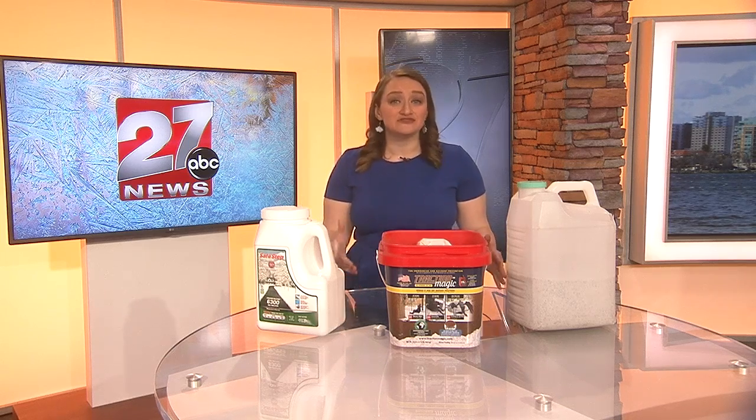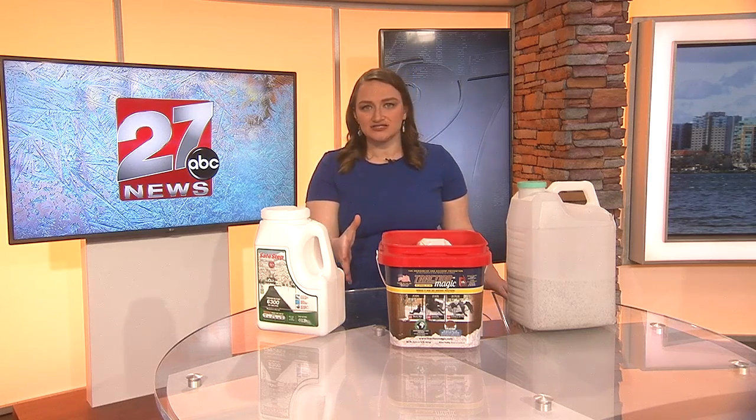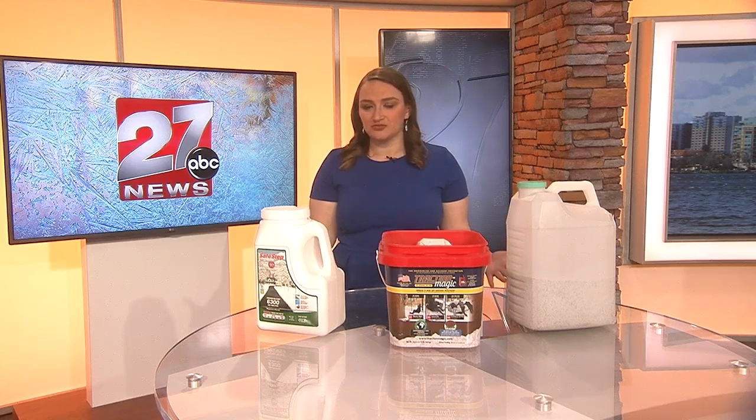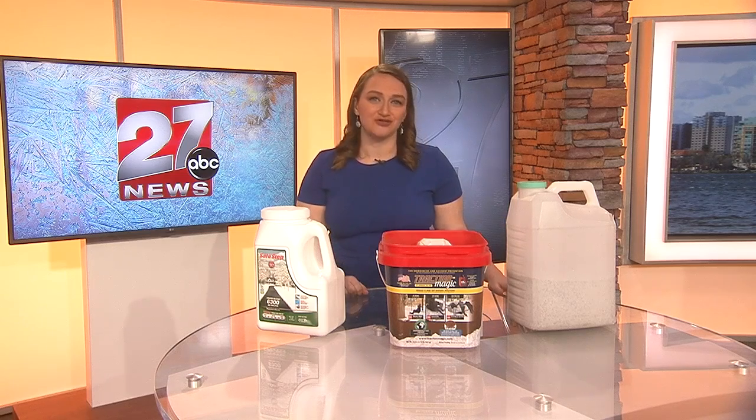This is very important to keep in those vehicles during the winter. If you are to ever become stuck on the roadways, especially in conditions as cold as what we're seeing this week, you definitely don't want to be in that situation. We're here to keep you safe, especially as we ride out these extreme temperatures. The 27 storm track weather team — we have you covered all winter long.